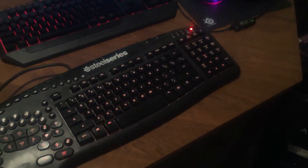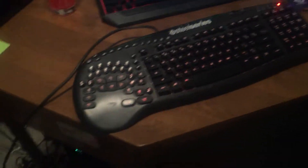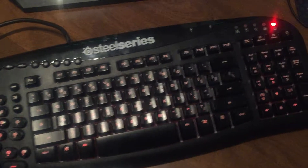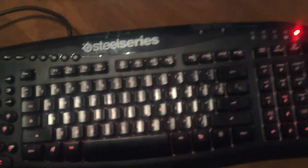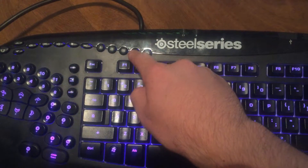Alright guys, this is sort of just a random video, but I just wanted to show you a keyboard that I picked up at a thrift store for $4. It's this one right here. Now, this thing is in great condition. It's a Steel Series Merc Stealth, and it also has RGB lighting and can change from three different colors.